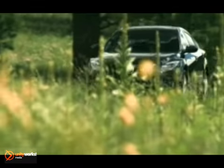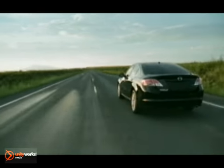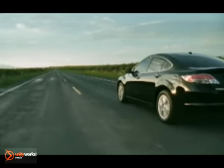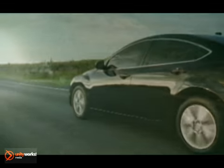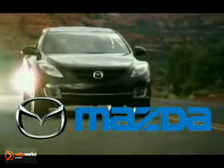Safety engineering on the Mazda 6 proves there are more ways than one to build driver confidence. Standard are its traction control system and dynamic stability control. The 2012 Mazda 6 — let it whisper sweet nothings to the driver in you.